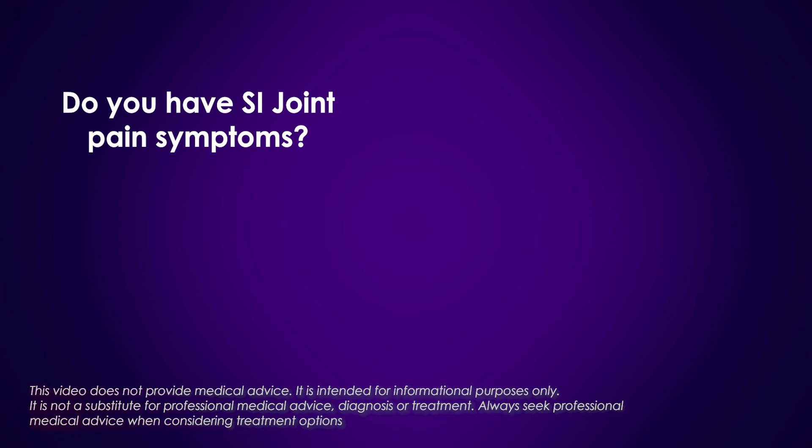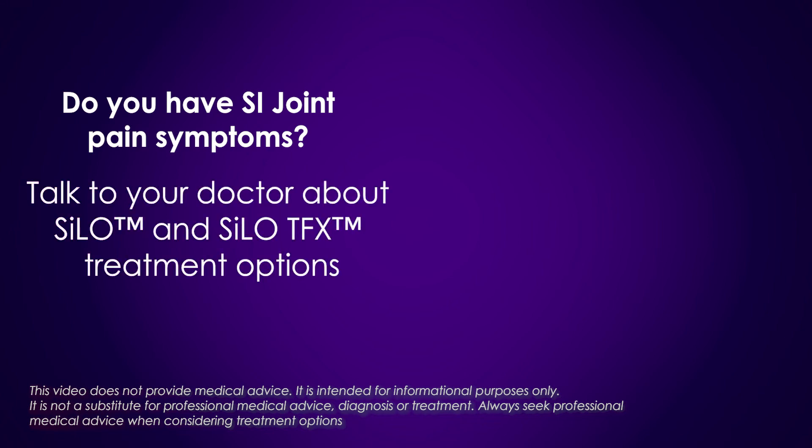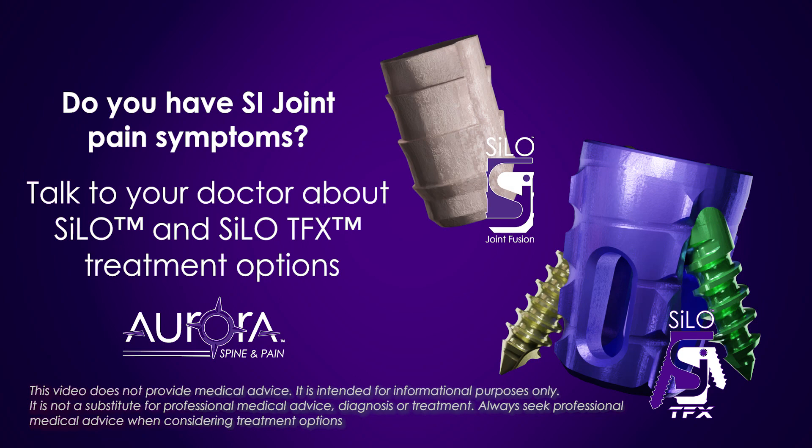Do you have SI joint pain symptoms? Talk to your doctor about Silo and Silo-TFX treatment options.